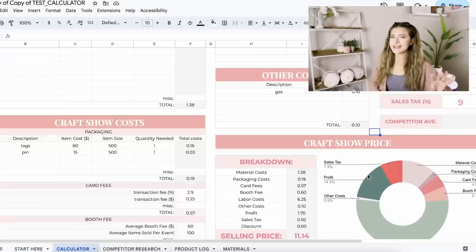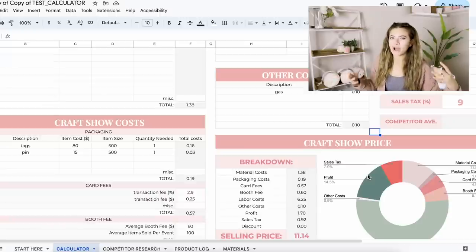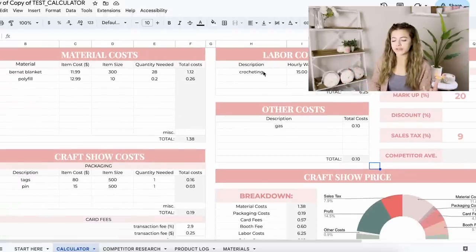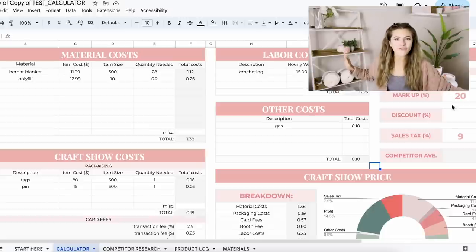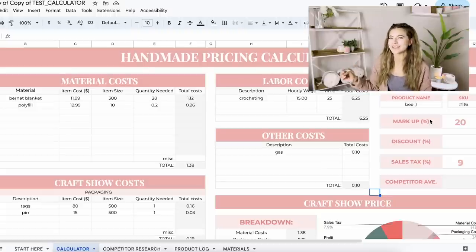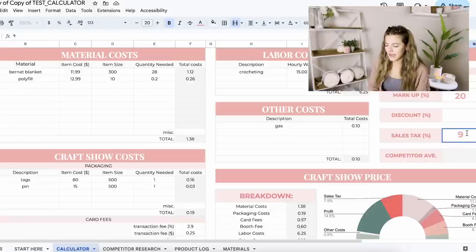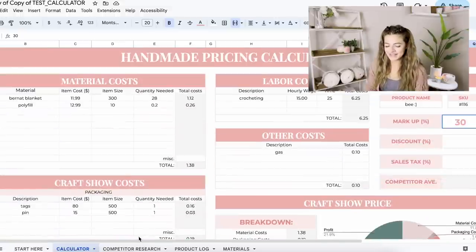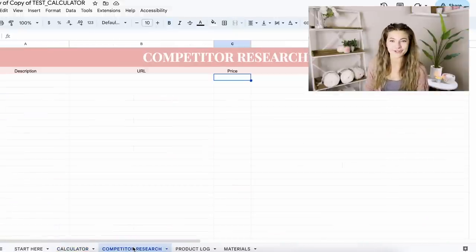You have the opportunity to grow with this calculator. If you just want to start with material costs, craft show costs, and labor costs without dealing with markup, discount, or sales tax yet — that's totally fine. Then as you grow, you can start incorporating more advanced techniques. Or maybe you're ready to start making more profits immediately and want to play around with the markup setting — it's here for you. I'm going to delete these parts and do a 30% markup — about $11 — for this bee.